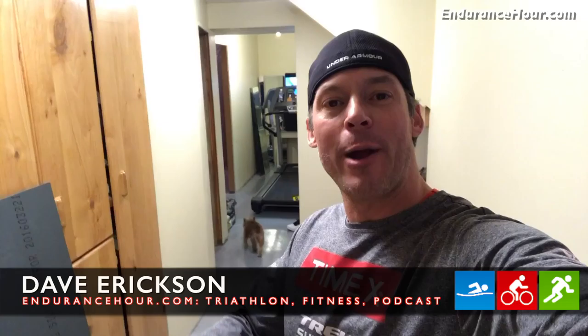Hey Endurance Hour Nation, what's going on? Dave Erickson here. Big transformations happening in 2018 for the Endurance Hour, T2 Endurance Club on Facebook, and t2coaching.com.